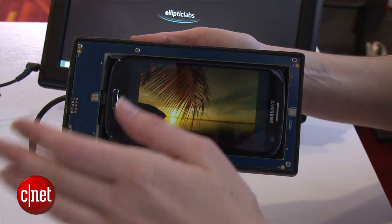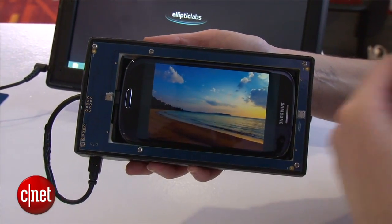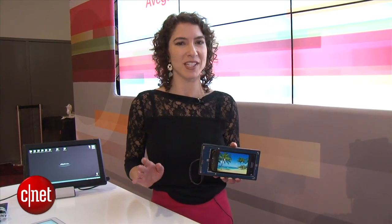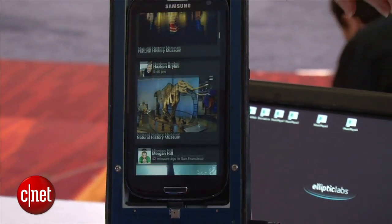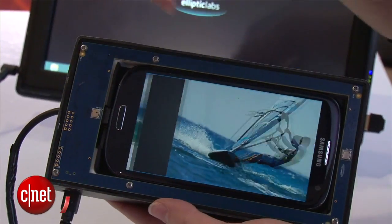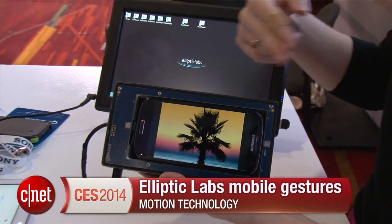Now Elliptic Labs isn't making phones and tablets themselves — they're selling this to other device makers. So what we're seeing now in this prototype is going to be a little bit different than what we see on the actual end product. A lot of that has to do with what those smartphone and tablet makers want. We're going to start seeing this next generation touchless control technology in devices very soon — in fact, in 2014.